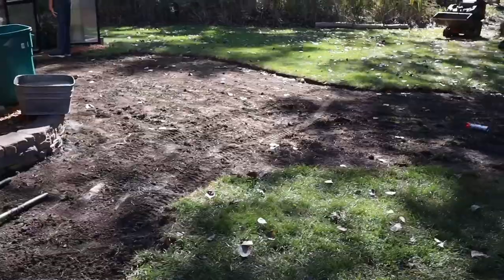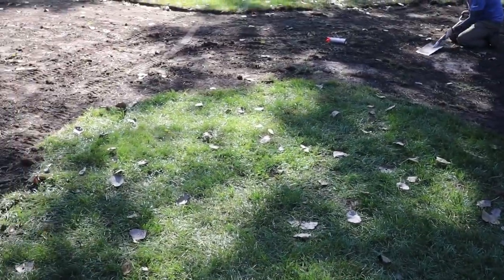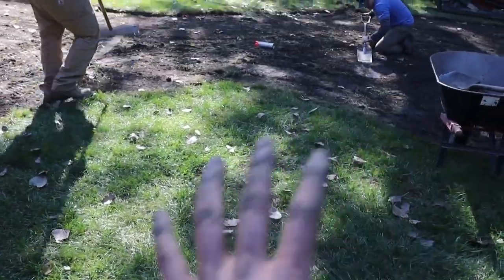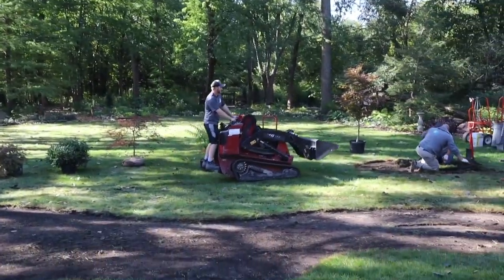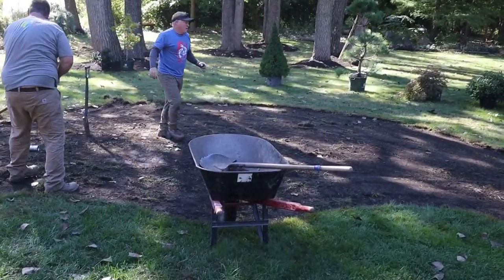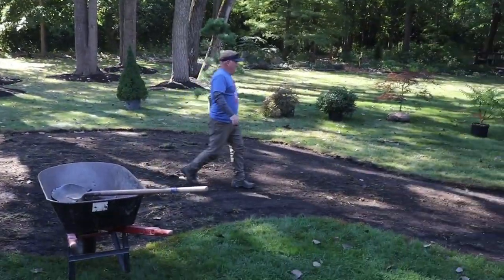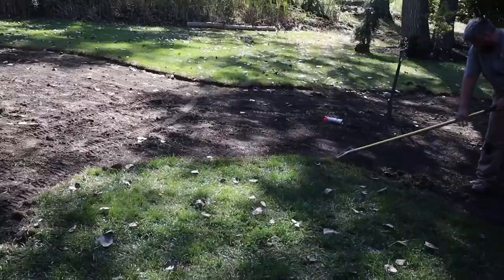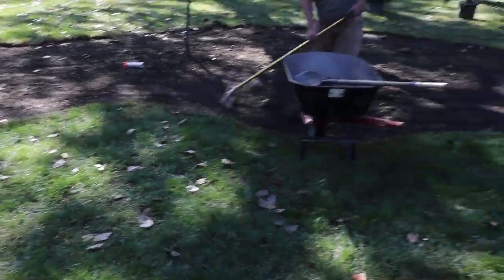Step one is removing all the grass. We kept this part because we're going to use the XFader and tear all this apart and throw it in our berm. Jack's out here having a good time — it's going to be an awesome week. It's going to be in the 60s all week long, so that's when we usually do our best work. We're cranking away and we're going to bring the XFader in and start digging.